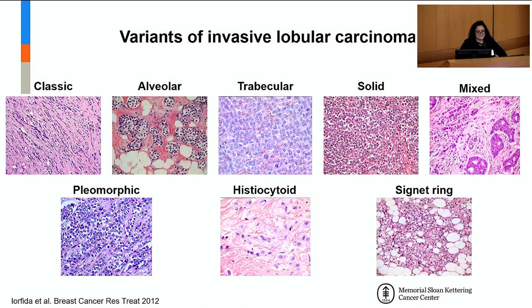Invasive lobular carcinoma comes in different flavors. The most common is classic lobular carcinoma. We also have alveolar breast cancer, which grows in nests; trabecular lobular carcinoma; solid lobular carcinoma that grows as solid sheets; mixed tumors with regions of lobular phenotype combined with a different morphology, most frequently ductal carcinoma; pleomorphic lobular carcinomas composed of very high-grade tumor cells; histiocytoid lobular tumors that can be confused with histiocytes and are very challenging to diagnose; and signet ring lobular carcinomas.